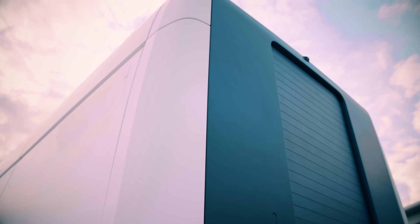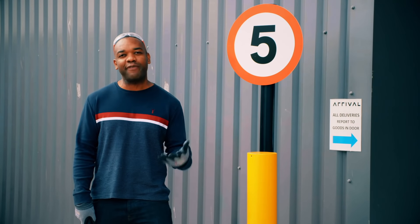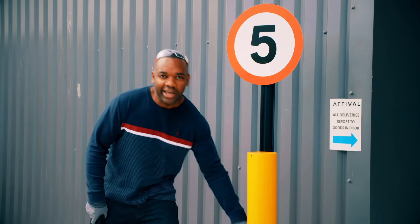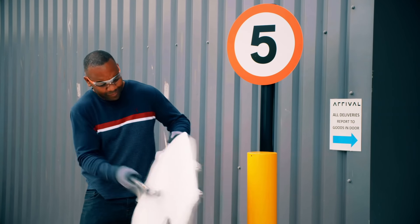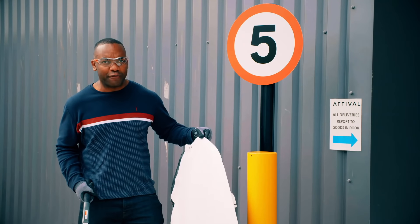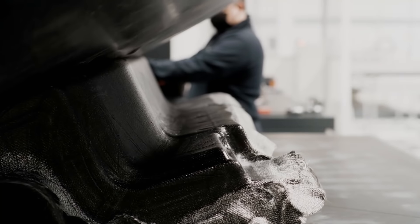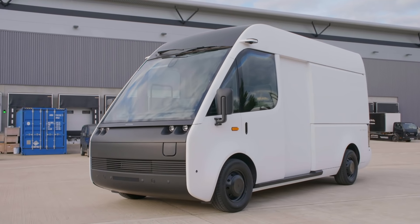The bodywork on the van is made from thermoplastics rather than steel, which has a couple of advantages. Firstly, it's lighter. And secondly, it's also very resistant to scratches and dents — confirmed. As well as needing fewer repairs, the panels can have color embedded into the composite as they're made, so there's no need for an expensive and time-consuming paint shop.